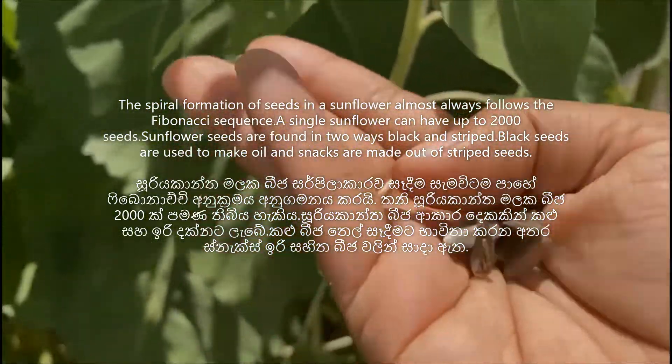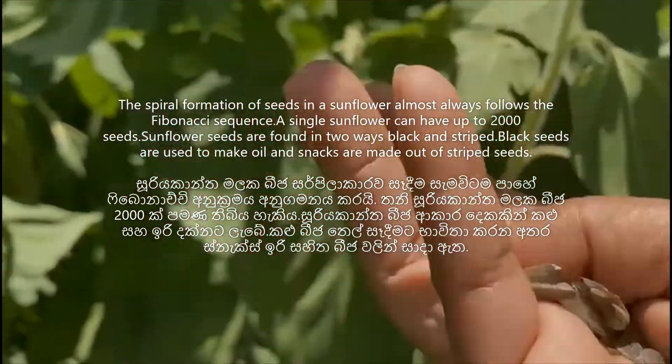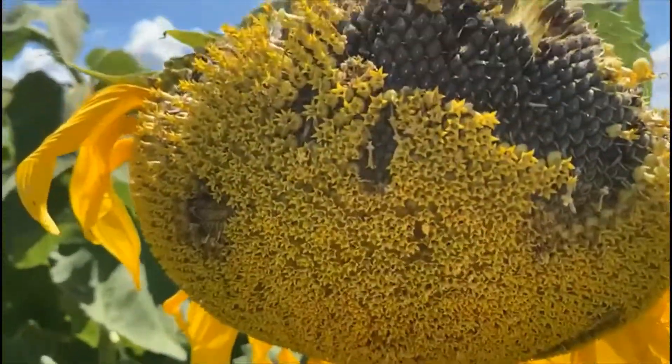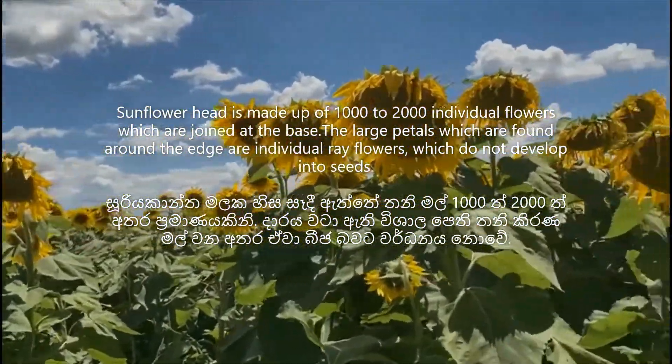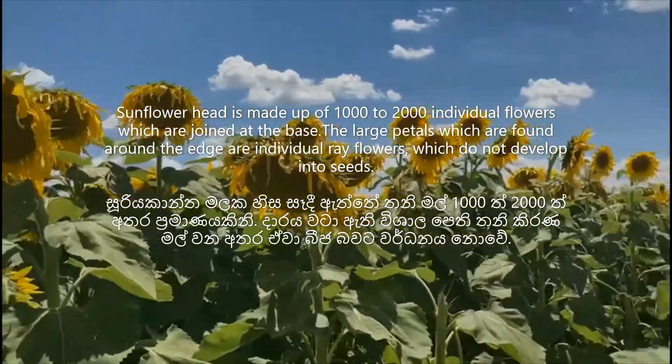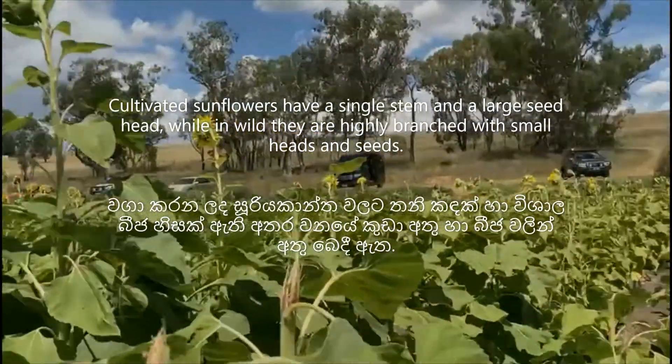A sunflower's head is made up of 1,000 to 2,000 individual flowers which are joined at the base. The large petals found around the edge are individual ray flowers which do not develop into seeds.